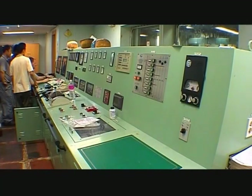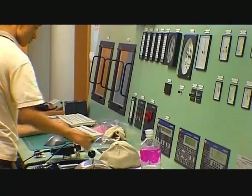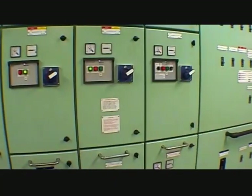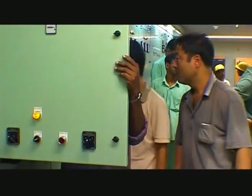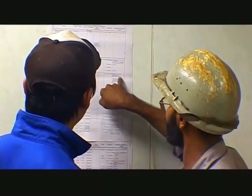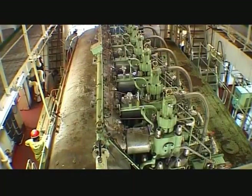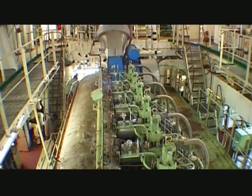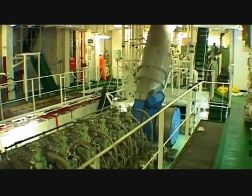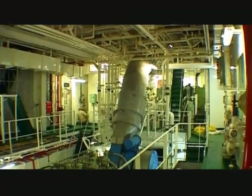These vessels are of the UMS category — Unmanned Machinery Space. Advanced instrumentation and control systems linked to a monitoring interface enable smooth operations, helping ship engineers maintain systems considerably more easily. High-level automation and technology are employed to achieve the best performance.